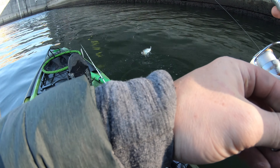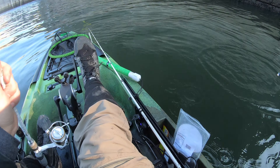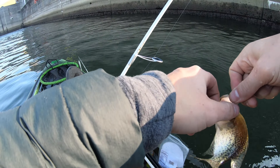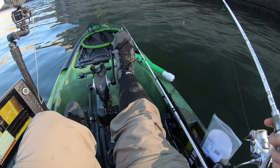That's a better one - felt like a better one for a second. That one actually fought, he got some zest to him. Go figure, I come here wanting to catch stripers or something, but catching the crappie, catching the crappie!